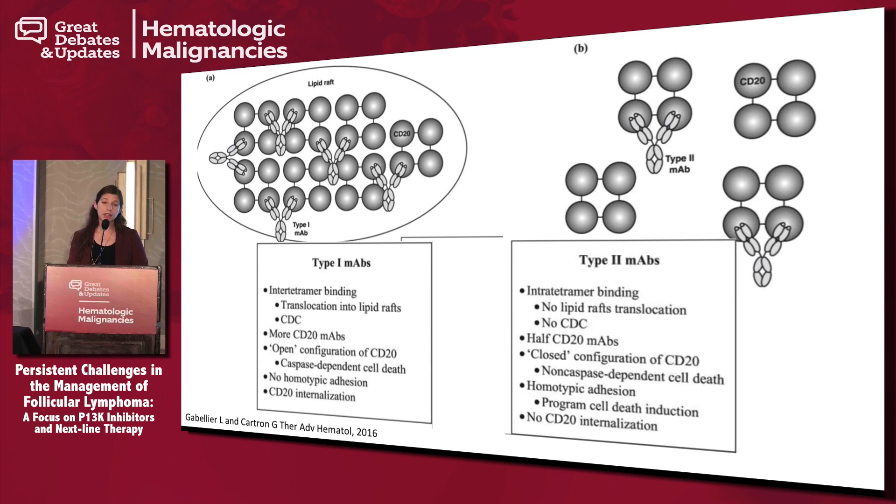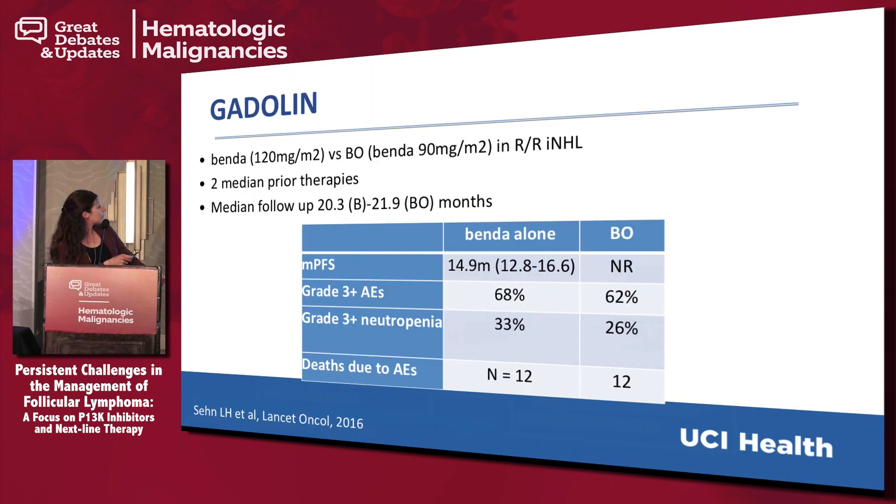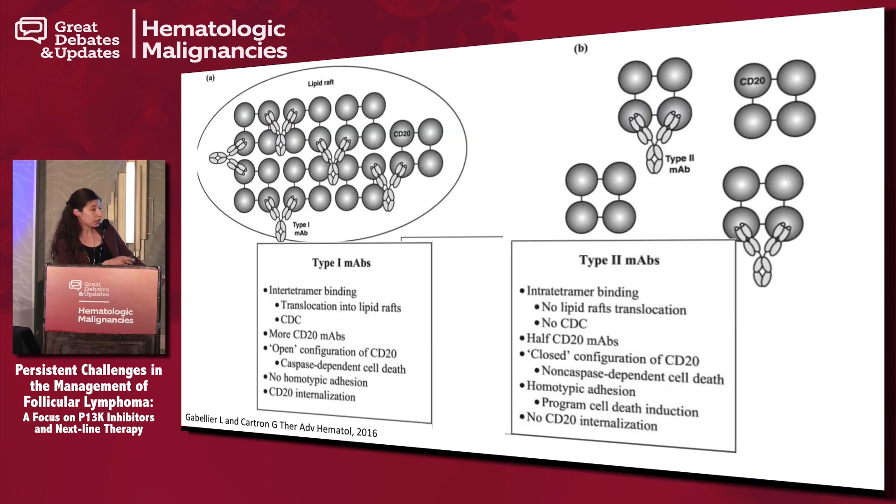On the flip side, these newer type 2 antibodies were designed with the thought that ADCC — antibody-dependent cellular cytotoxicity — may be the most important mechanism of action, and maybe we should engineer the antibody to more strongly activate ADCC. In this situation, there is no congregation to the lipid raft domains. The epitopes are different but overlapping — a slightly different part of CD20, but there is overlap between the two antibodies. This is theoretically why, even if a patient progresses on rituximab, obinutuzumab has a slightly different mechanism of action and may make sense.